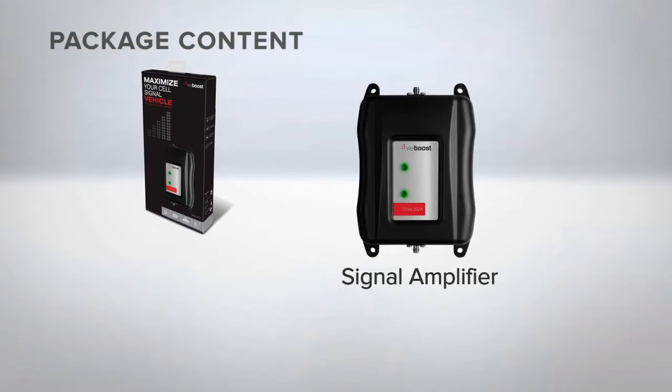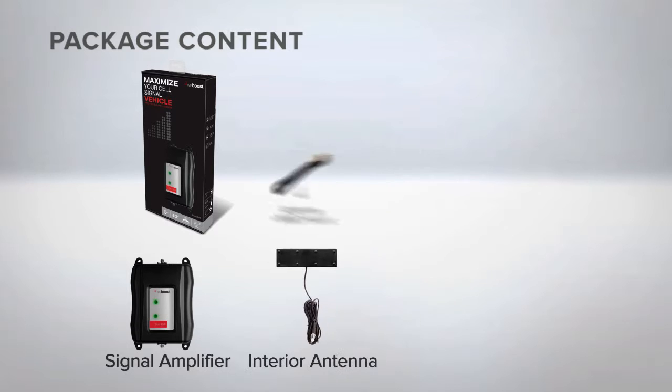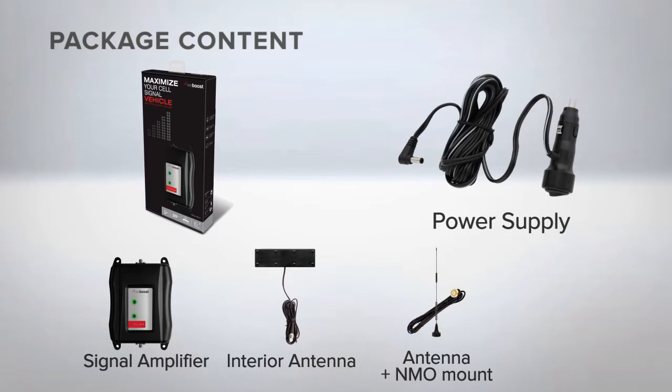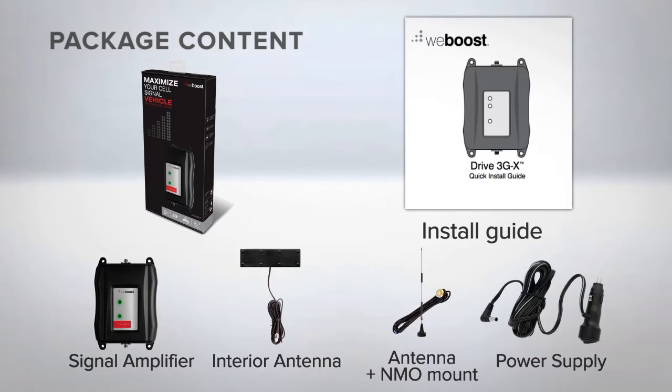It includes the signal amplifier, interior antenna, exterior NMO antenna with NMO mount, 12-volt car plug-in power cord, and a quick installation guide.